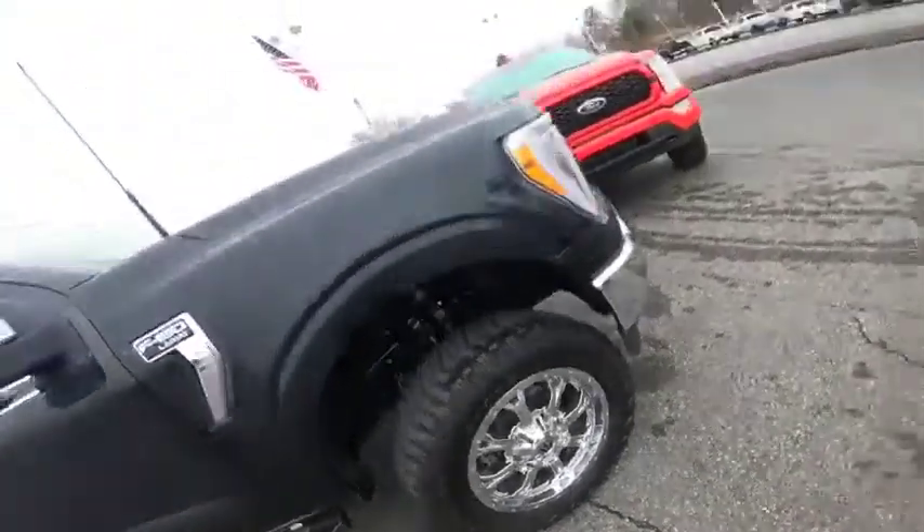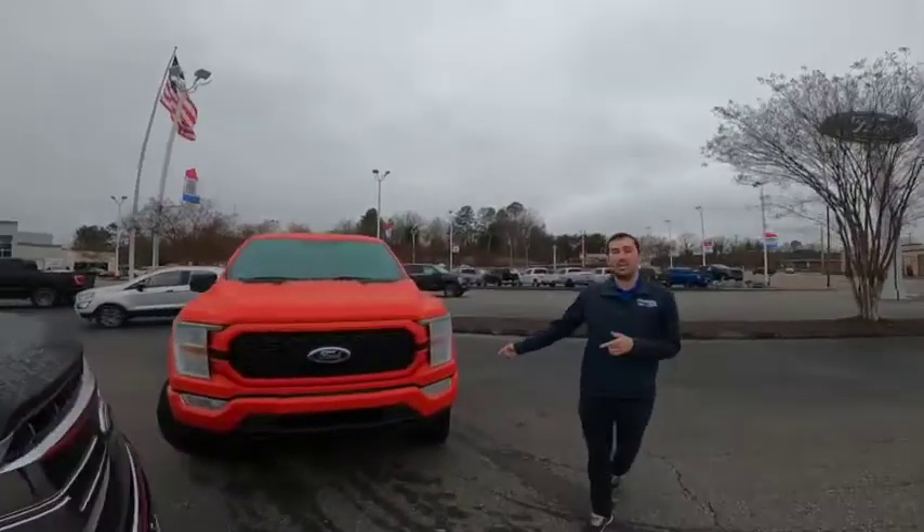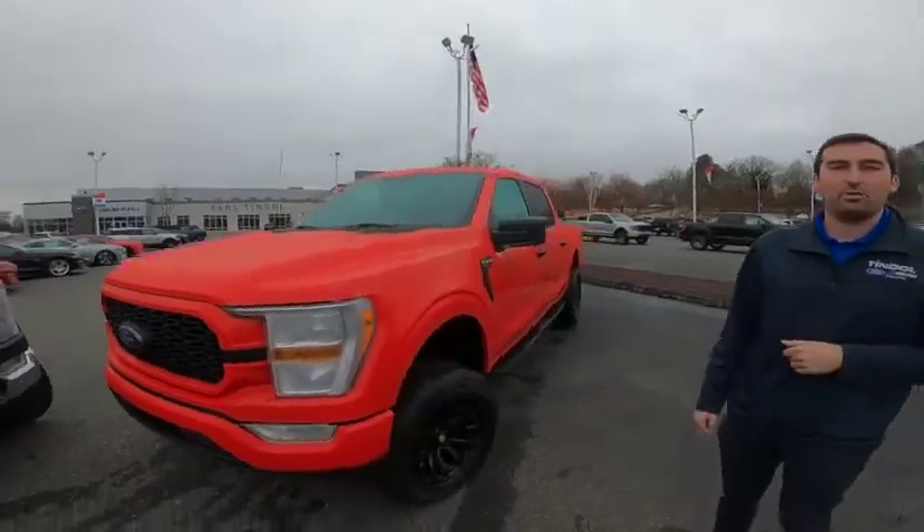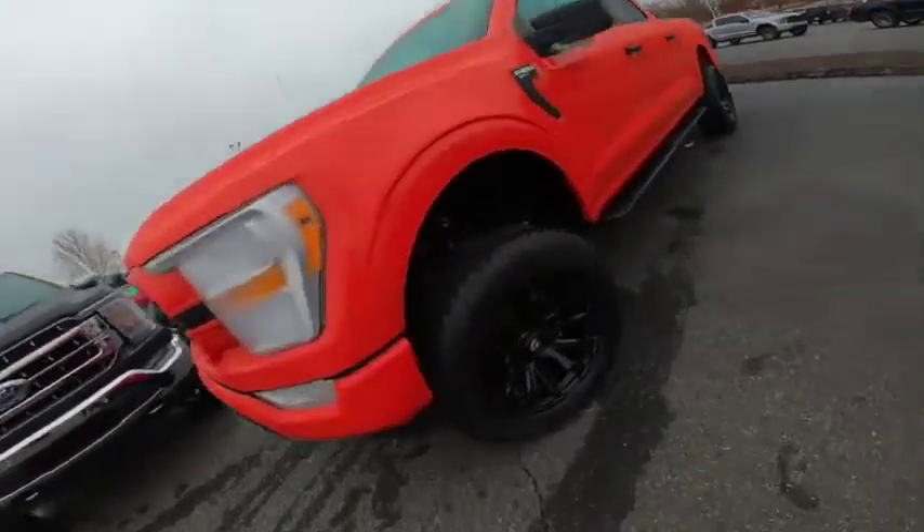Now I've got another truck over here. It's a brand new STX truck. It's got another BDS four inch lift on it. It's got some black fuel wheels and some aggressive tires on there too. They look beautiful.